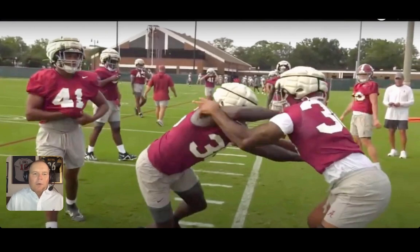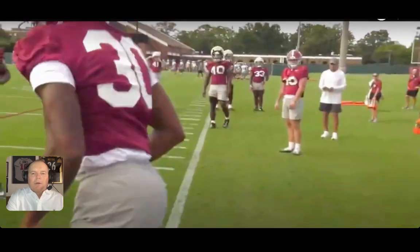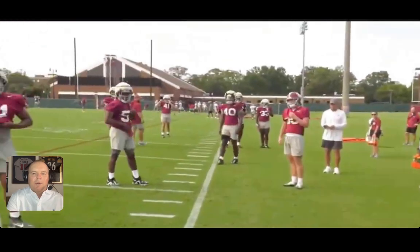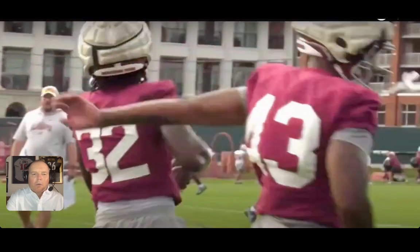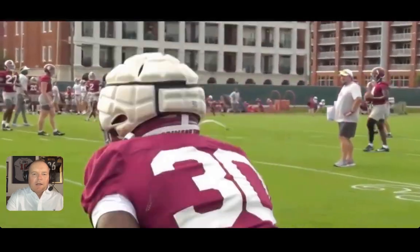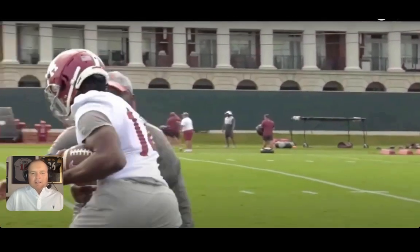Now we get into some linebackers working on leverage — early drills here. There you see Jihad Campbell on Monday, and that was a good sight. You think Kevin Steele over there is checking out Jihad Campbell in this drill seeing where he's at — love to get Jihad Campbell back in the mix, although Kendrick Blackshire did some really good things, and Trezmen Marshall got to start opposite Deontay Lawson. There's Deontay Lawson working with Sean Murphy through some drills on Monday.